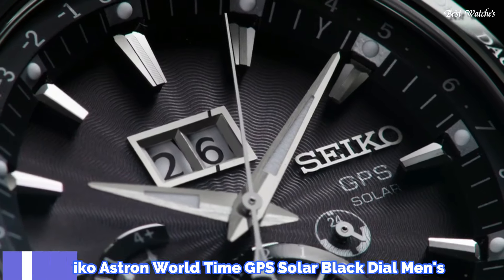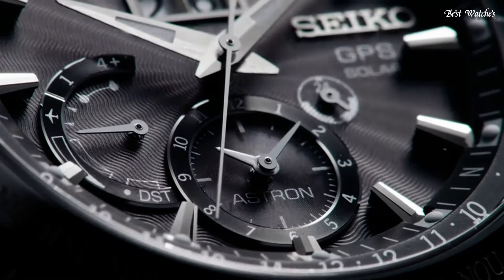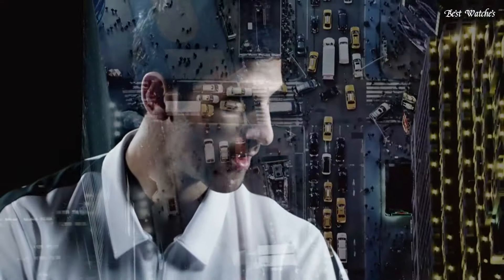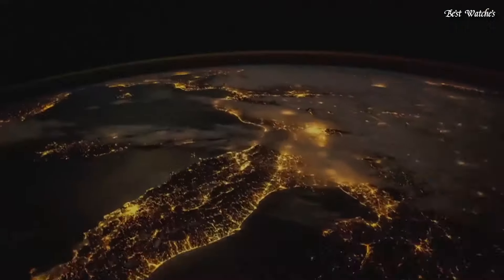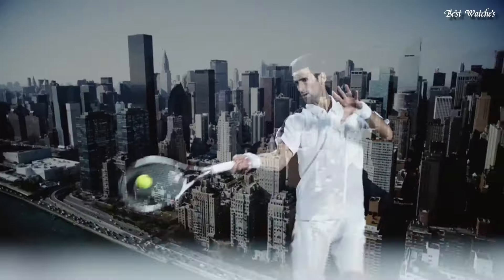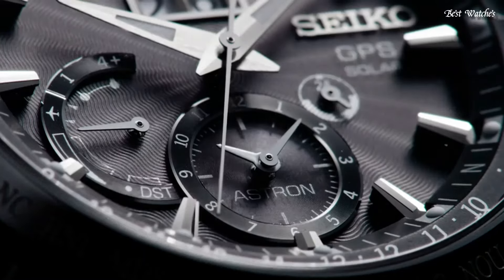Number 17: Seiko Astron World Time GPS Solar Black Dial Men's Watch. Stainless steel case with a stainless steel bracelet. Rotating gray ceramic bezel showing world time cities. Dial type: analog. Caliber 8X42 Quartz Movement. Scratch-resistant sapphire crystal. Case size: 45 millimeters. Case thickness: 13 millimeters.